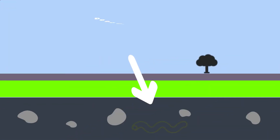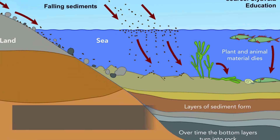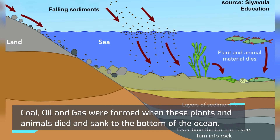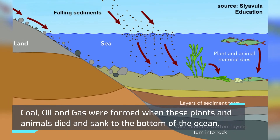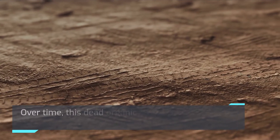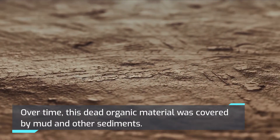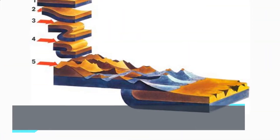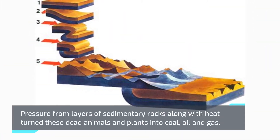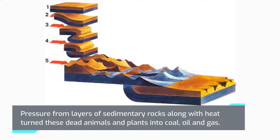So how are fossil fuels formed, and where did they come from? Fossil fuels were formed millions of years ago from dead organic materials such as plants and animals. Coal, oil, and gas were formed when these plants and animals died and sank to the bottom of the ocean. Over time, this dead organic material was covered by mud and other sediments. Pressure from layers of sedimentary rocks along with heat turned these dead animals and plants into coal, oil, and gas.